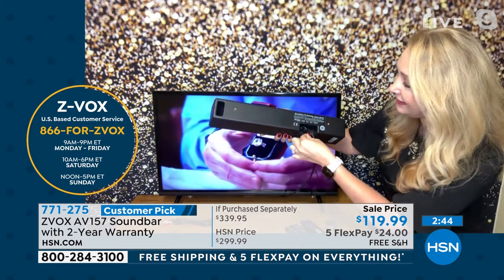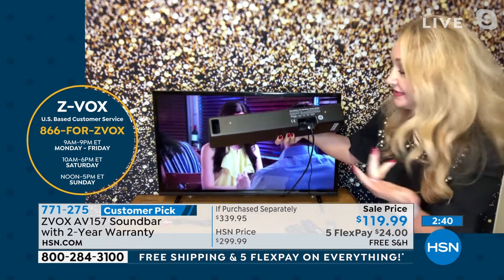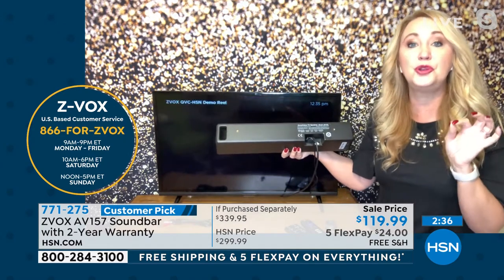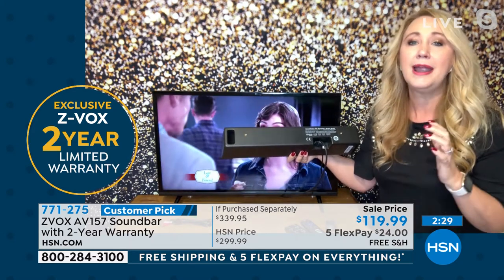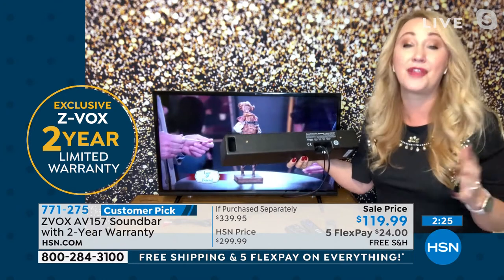All you do is plug one end into your TV. We include all of the cables you could possibly need for basically every TV out there. The other one goes into power, so you can be up and running with your brand new Zvox, understanding the voices on TV and hearing that sound quality better. It really is an amazing way to enjoy TV, maybe better than ever before.